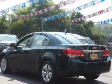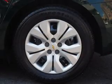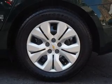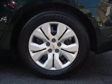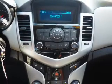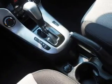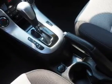Inside you'll find Bluetooth connectivity, an auxiliary input, curtain head airbags, front airbags, side airbags, side impact door beams, child safety locks, iPod integration, a trip computer, and child restraint seats.